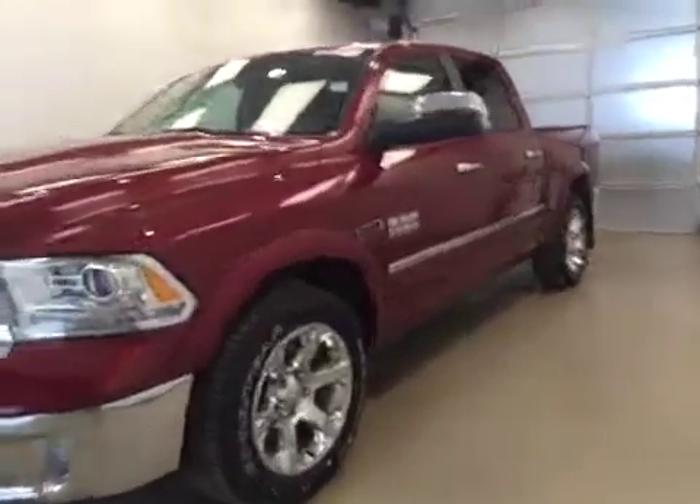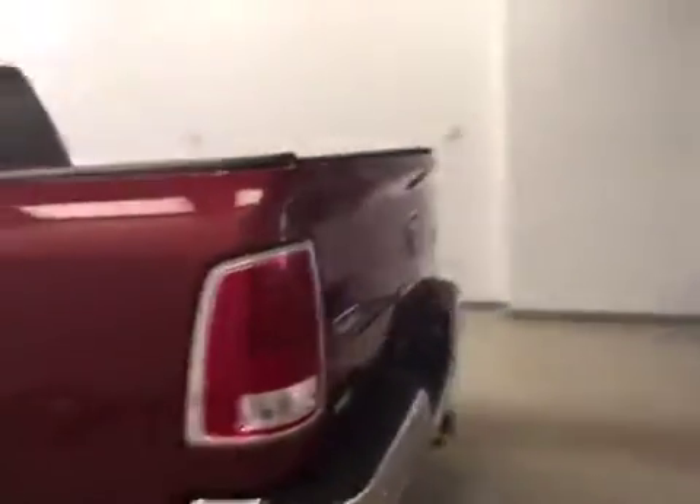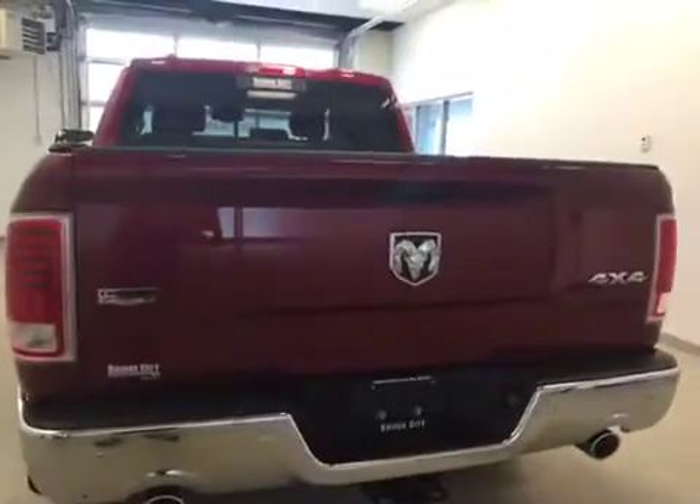This is stock number A51207, a 2015 Dodge Ram 1500, crew cab, ecodiesel, four-wheel drive. Exterior color is deep cherry red.